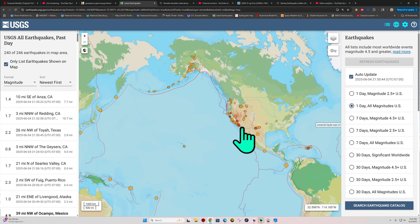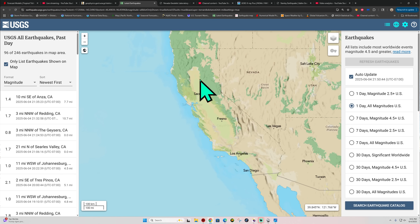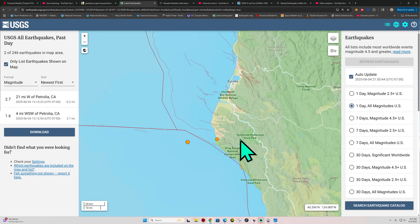Let's go ahead and start off here on the west coast, see what we got brewing out here. A couple of earthquakes here in the last hour — one at the northern end of the Sacramento Valley for a 1.7 earthquake. A couple more earthquakes triggering up here across the southern end of the Cascadia subduction zone, just south of Eureka.